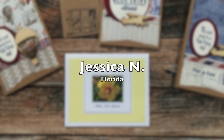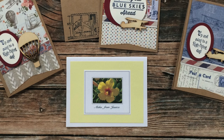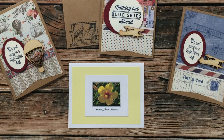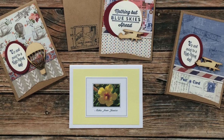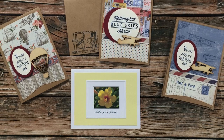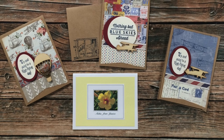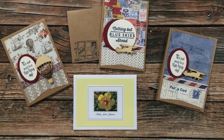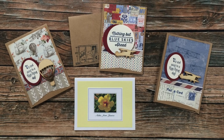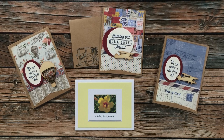Jessica N of Florida sent in four cards this month. The bottom center contained a nice note from her, and the other three used Authentique's Quest paper collection to create three cards using the March 2021 sheet load of cards. I am loving how she turned the rounded corner piece at the bottom into a fishtail banner, and look how she decorated each of the envelopes with a coordinating stamp — thank you so much, Jessica, these are gorgeous!